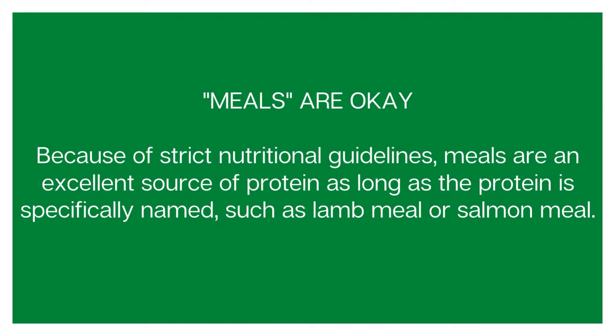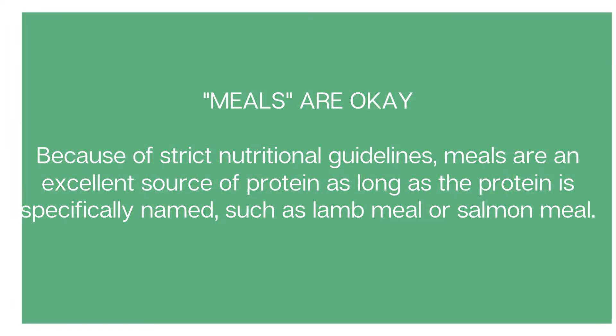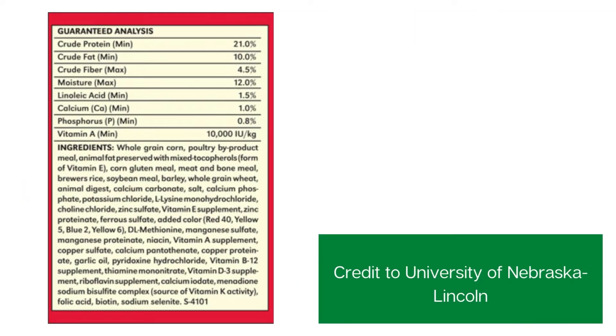Now, are meals okay? The bad dog food label does have meal on it. Meals are fine — they're still a good source of protein as long as the protein is specifically named. The Pettico one doesn't have a meal, it's just sustainable kangaroo. The bad label would be better if it said chicken meal, for example. That would instantly make it much more nutritionally dense than poultry by-product meal. Meals in general are fine as long as a named protein is attached.